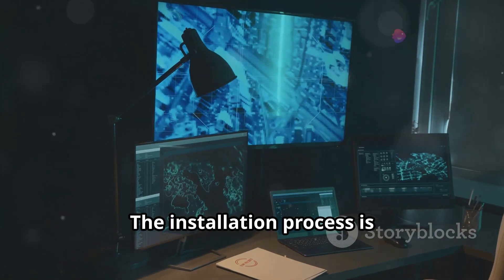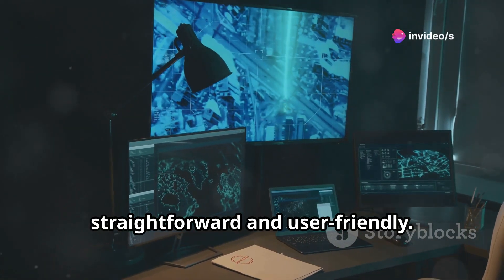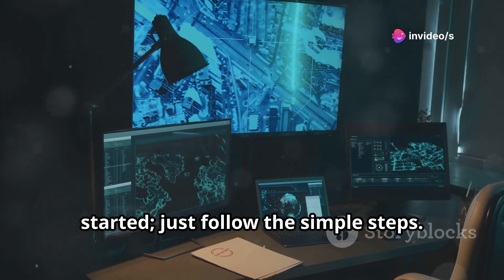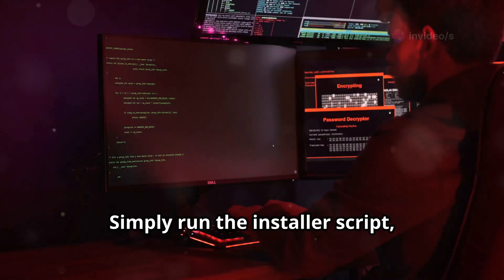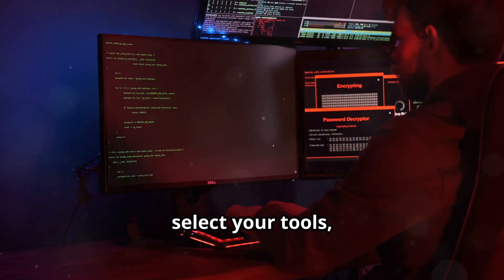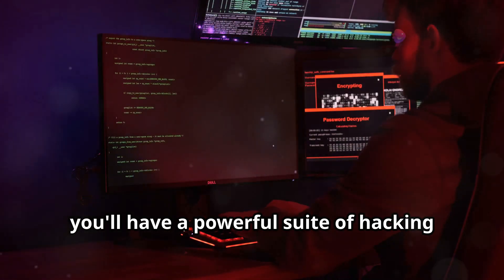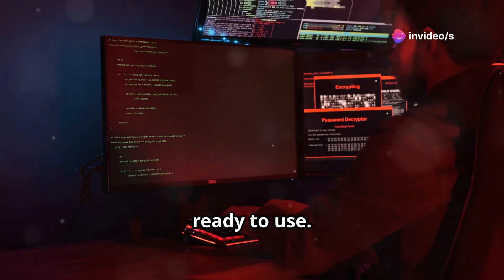The installation process is straightforward and user-friendly. You don't need to be a tech wizard to get started. Simply run the installer script, select your tools, and you're set. In no time, you'll have a powerful suite of hacking tools at your disposal, ready to use.